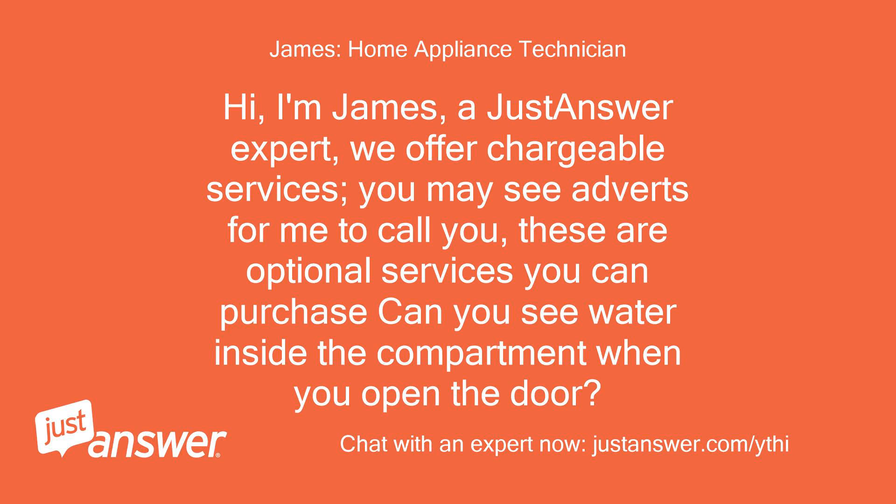Hi, I'm James, a JustAnswer expert. We offer chargeable services. You may see adverts for me to call you — these are optional services you can purchase. Can you see water inside the compartment when you open the door?